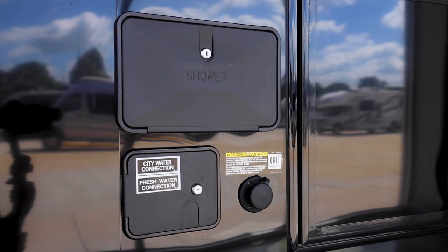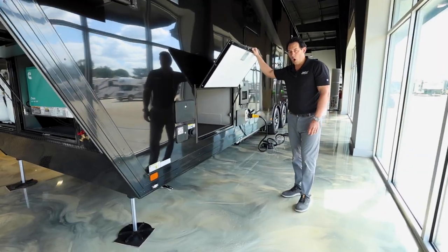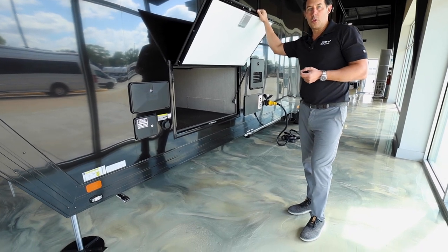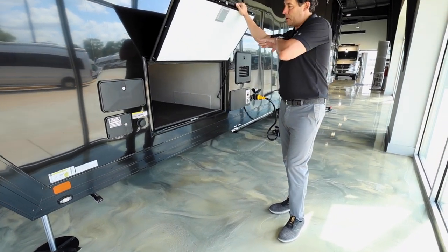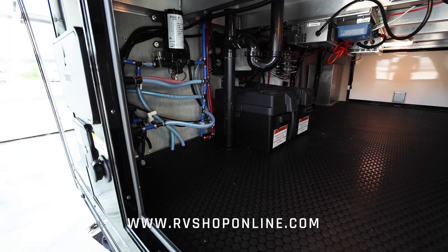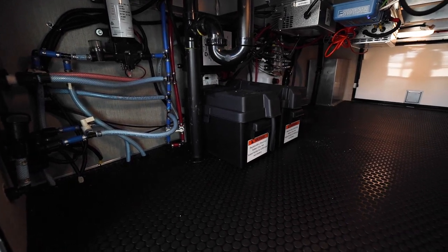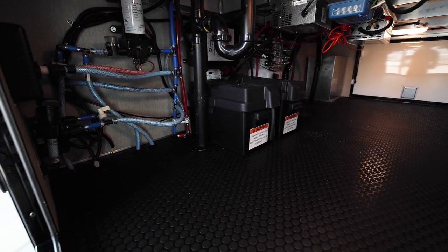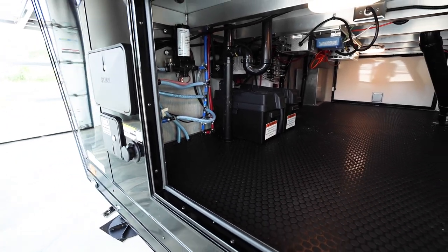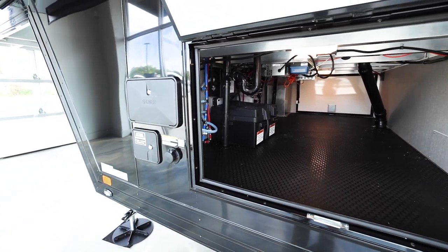Continuing to the front, we have connections for city water and fresh water, a sewer clean-out in the back, and an outdoor shower. One thing all ATCs have that I think is really neat is they all use lithium batteries. They mount their batteries inside this storage compartment — you can see two 100-amp lithium batteries in those black cases. It also has a solar system with solar panels on top, so this unit is constantly charging itself even if the generator isn't running or it's not plugged into shore power.